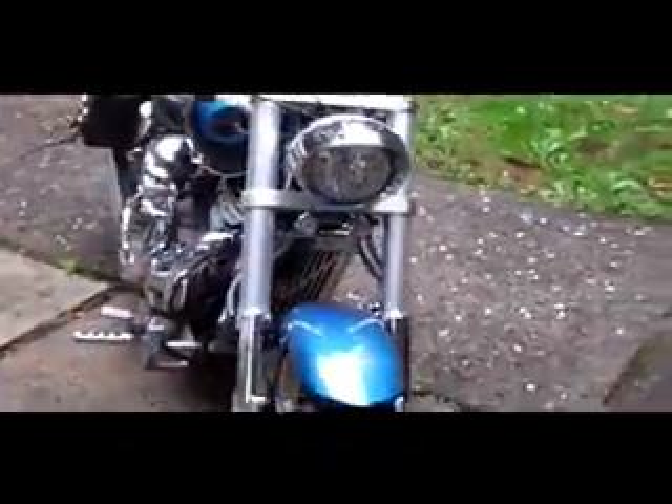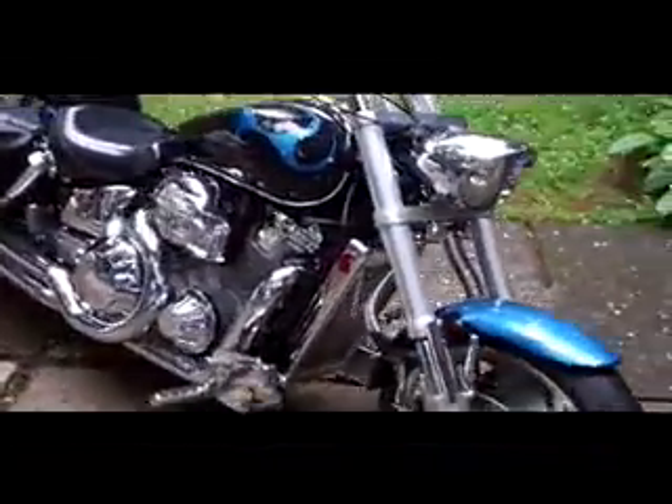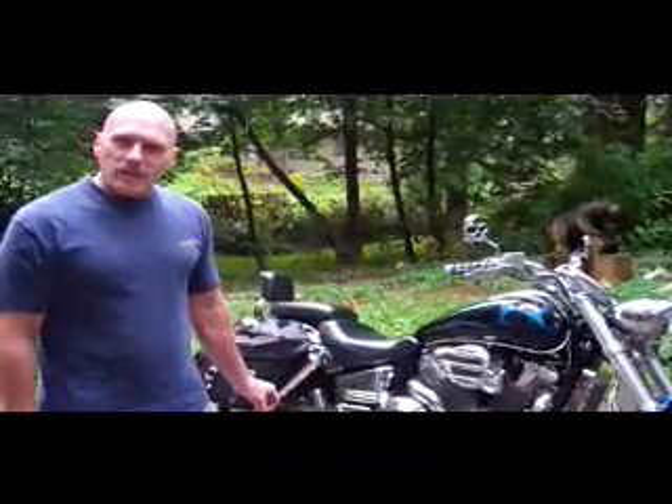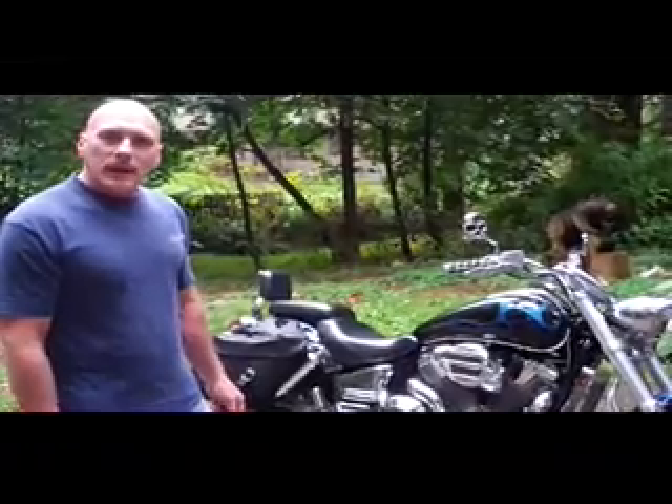Nice custom paint job, boatload of chrome. On the paint, what I did is I didn't have the facilities to do my own paint, so I took the bike completely apart, sanded everything down and got it ready for spray, and took it up to a paint shop and had them paint it metallic black. Brought it home, wet sanded it, laid out my own flames on it, taped everything off, took it back, had them paint the flames with a sapphire metallic blue, brought it back again, wet sanded it again, and took it back up and had them shoot the clear coat on it.